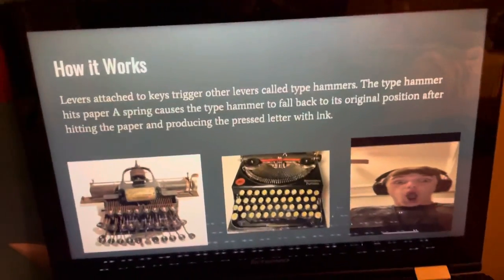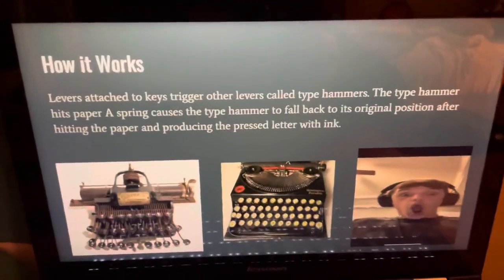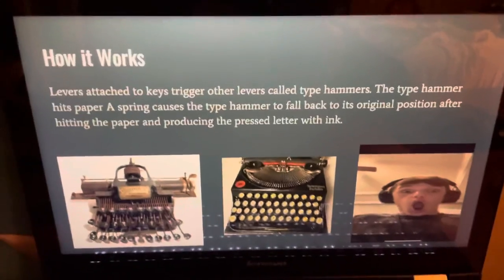How it works. You probably want to feel like this, because it's just so crazy. Levers attach the keys, trigger other levers called type hammers.